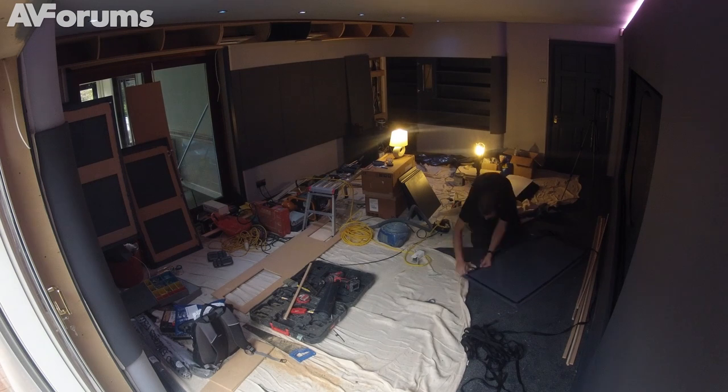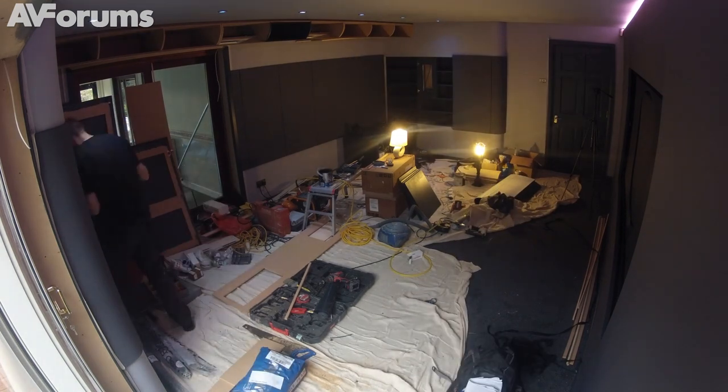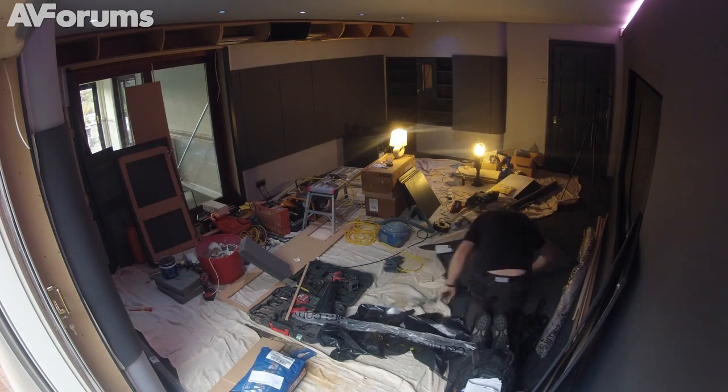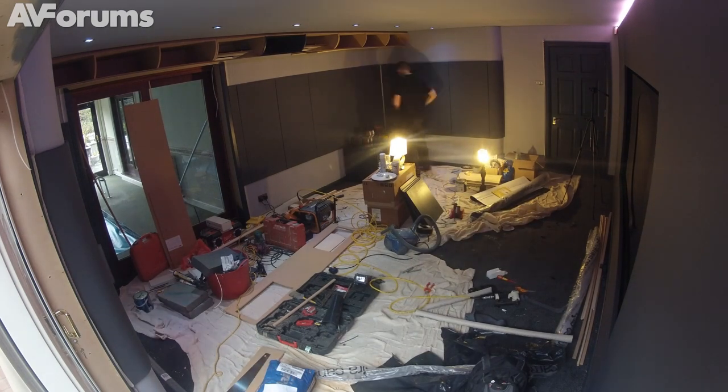The shelving doors are MDF frames covered in acoustically transparent fabric, front and back. Simon uses a thin black strip of fabric to create the seam for the inside of the shelving doors.